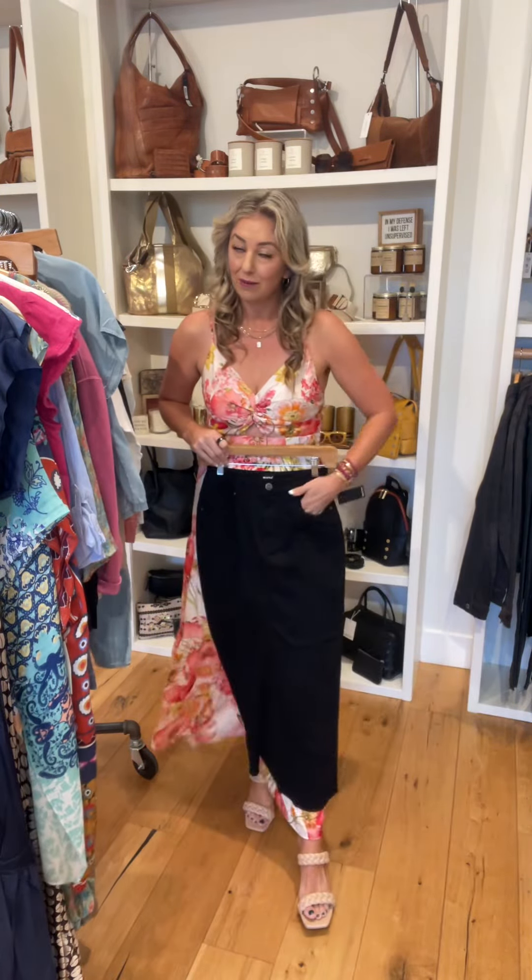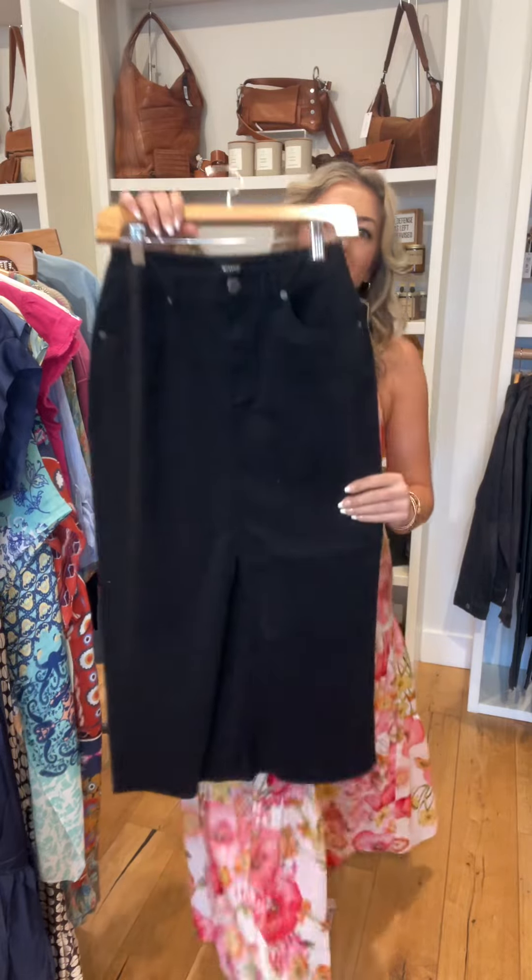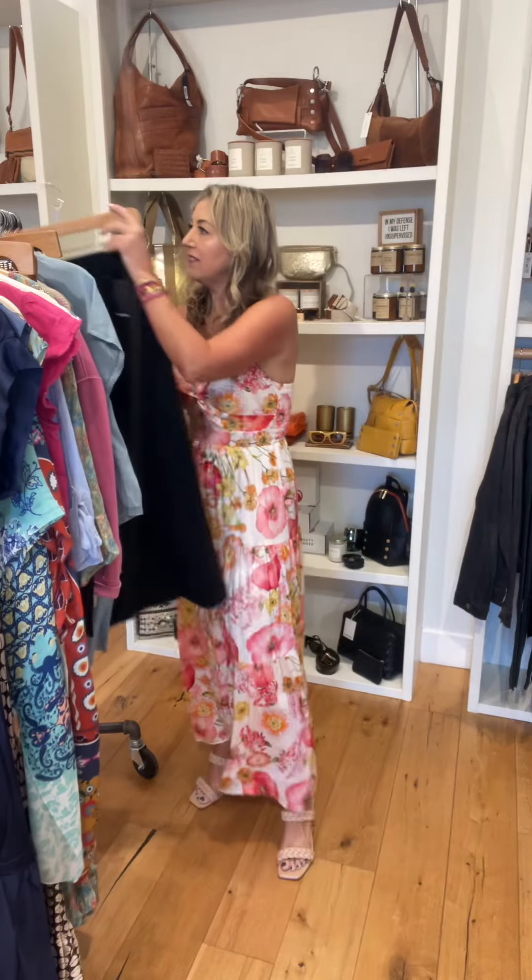Black denim skirt — denim skirts are so on trend, you're seeing them all over the place. Here's a cool black one with a slit in the front and pockets in the back. Really easy to style.